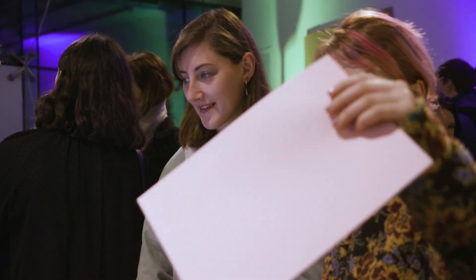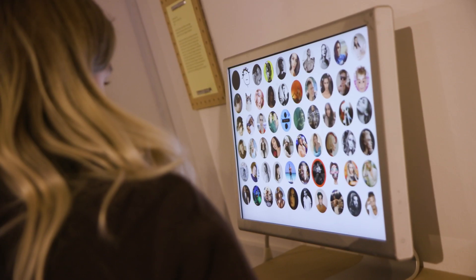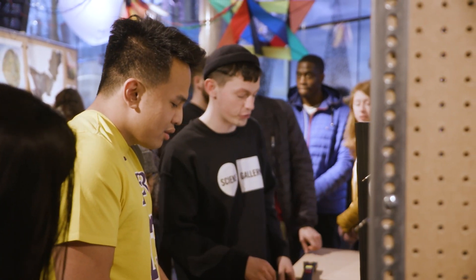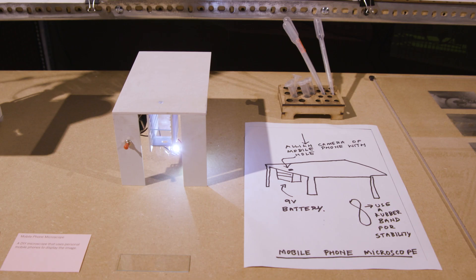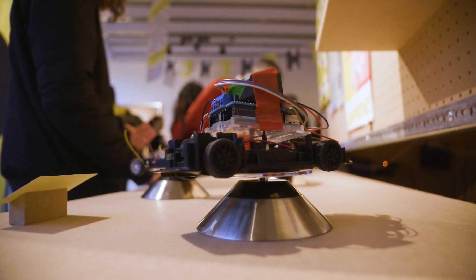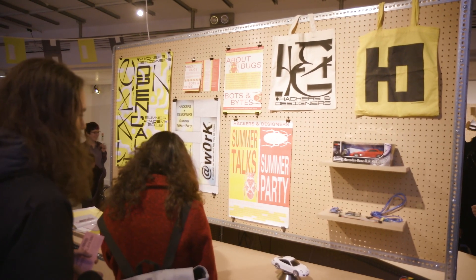I think of it as an antidote to traditional closed labs, where stuff that's found out is all done behind closed doors. The guts of the thinking is actually laid out for people to understand. So there are pieces they can interact with, but there are also a lot of instructions — for example, how to make their own microscope, how to hack a toy car so that it's self-driving. We want to communicate the do-it-yourself mentality.